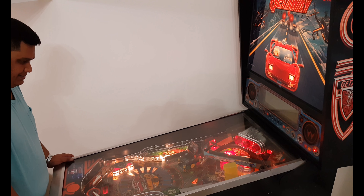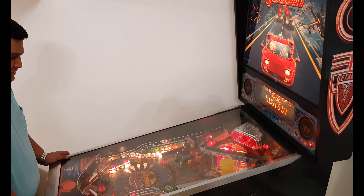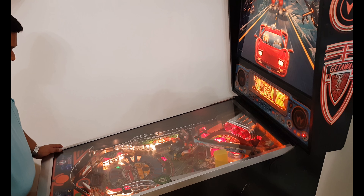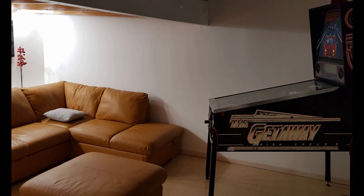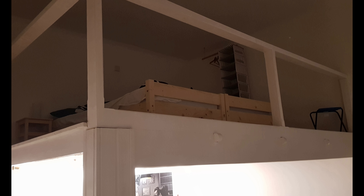Me and my friend played a lot of pinball here — every morning we'd get up and just start playing. It was a great time. The pinball is right in the living room. The room above the living room was constructed to make one more room for two people to stay.